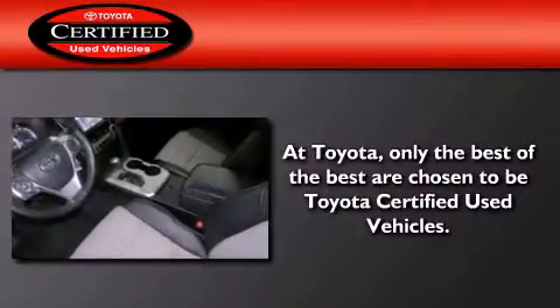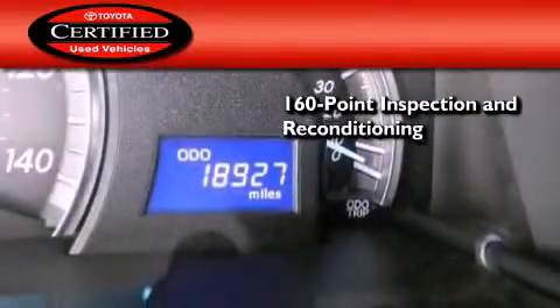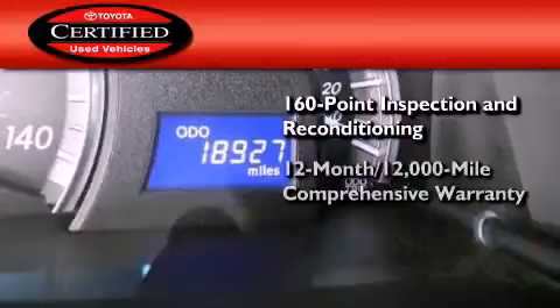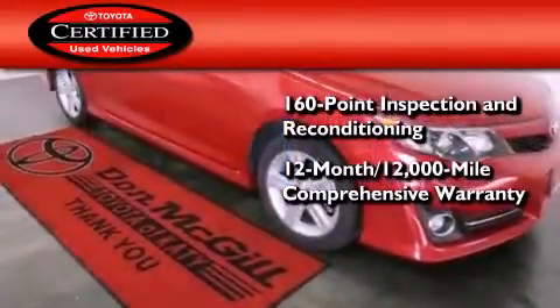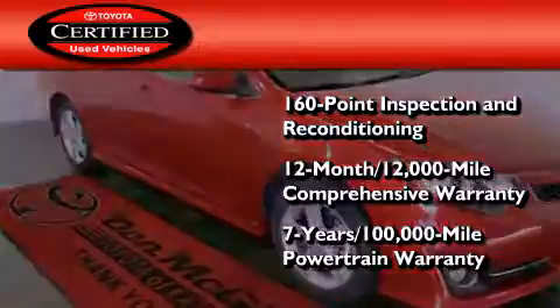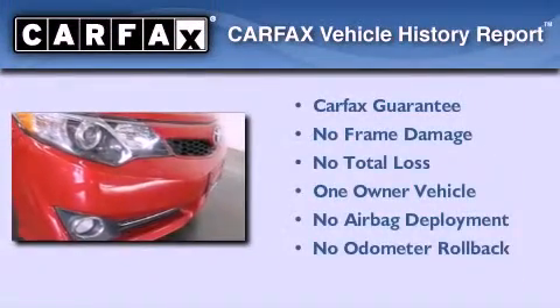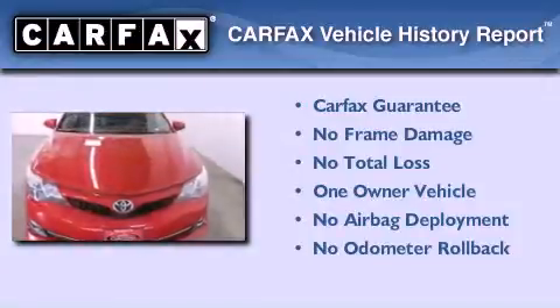Toyota's certification includes a 160-point inspection and an extensive reconditioning process, plus a 12-month 12,000-mile comprehensive warranty and a 7-year 100,000-mile powertrain warranty. This sedan has had only one owner and it qualifies for the Carfax buyback guarantee.